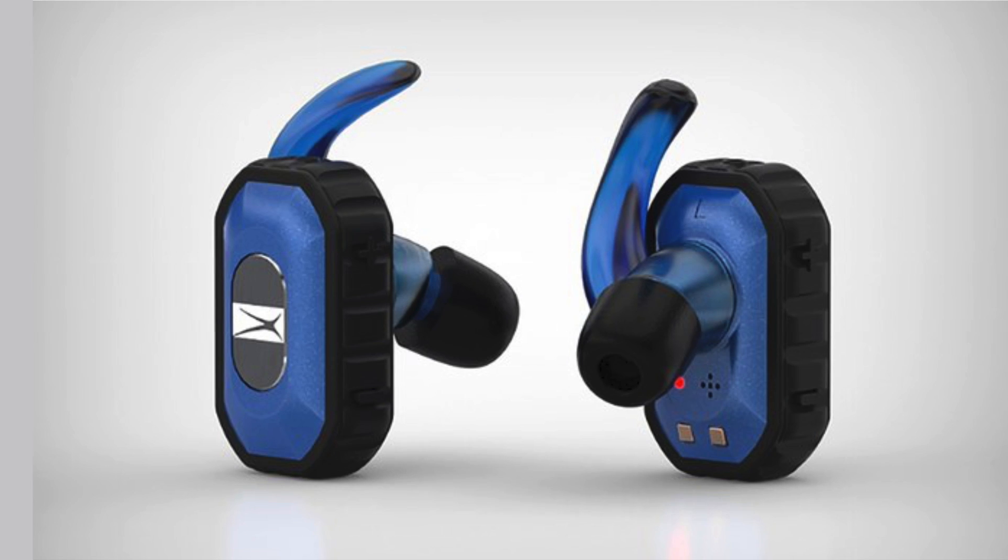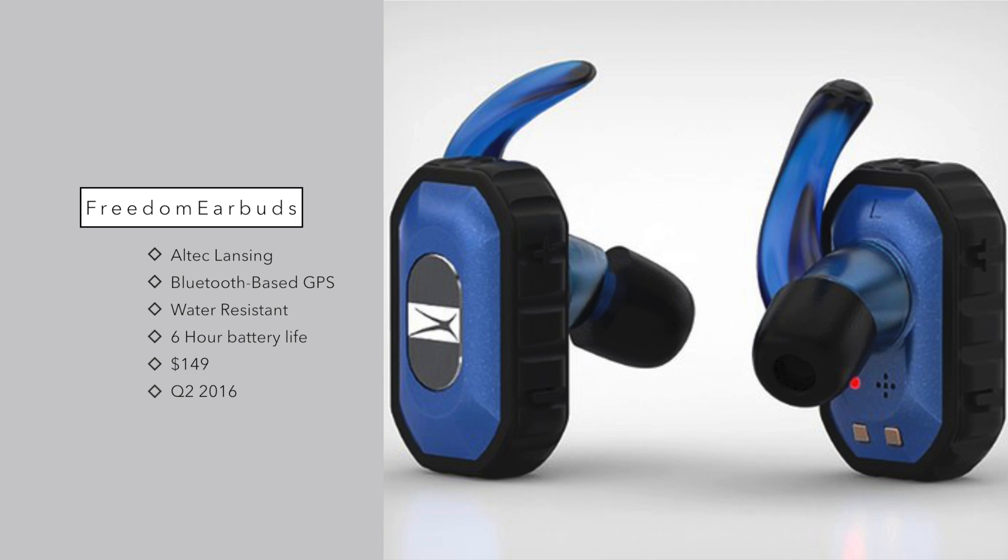Number one on our list is the Altec Lansing Freedom earbuds. These are Bluetooth earbuds with a companion app, and what makes them a little bit different — other than being extremely ugly — is they have Bluetooth-based GPS so you can find out where they are. They are also water-resistant, have a 100-foot Bluetooth range, a wind-canceling microphone, and a six-hour battery life.